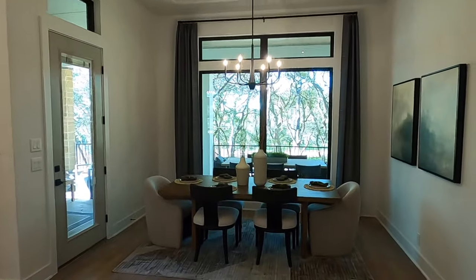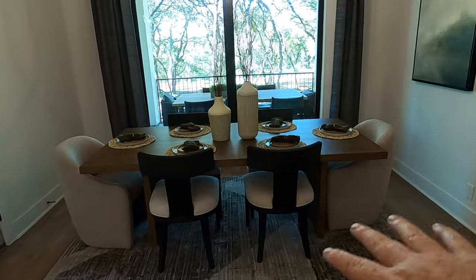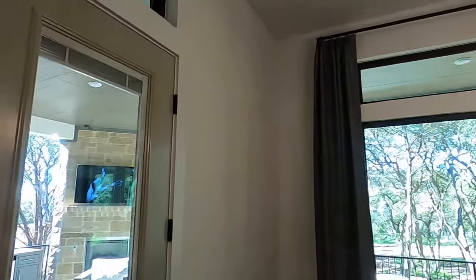Alright, we've got your formal dining room located over here. Really good space — so if you're hosting something, plenty of room for all of that. Another tray ceiling on top. Let's go on the outside.